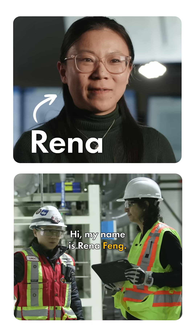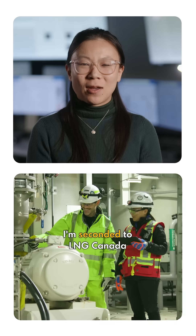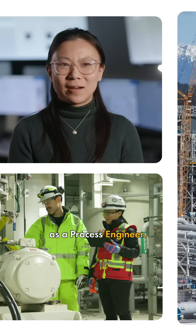Liquifying. Hi, my name is Rena Fing. I started my journey with Shell as an engineer in training and now I'm seconded to LNG Canada as a process engineer.